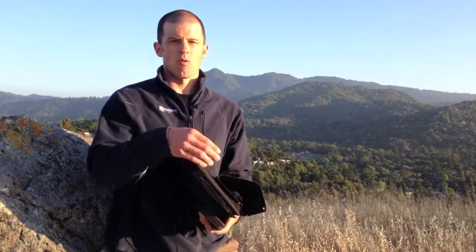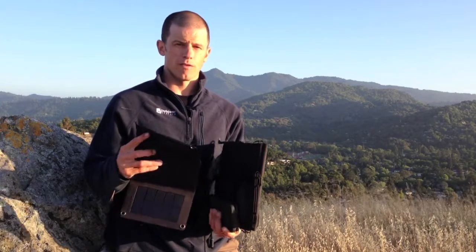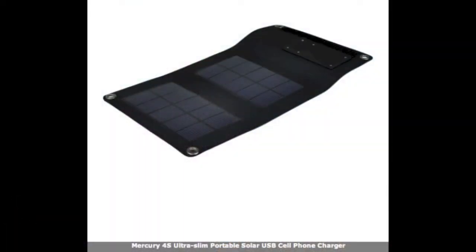The first thing to look at is the watt rating of the panel. In general, the watt rating tells you how powerful the panel is. For example, there's a four watt panel. The bigger they get, the higher the watt rating. They go up to generally about 30 watts, which is about the biggest that portable solar panels will have.